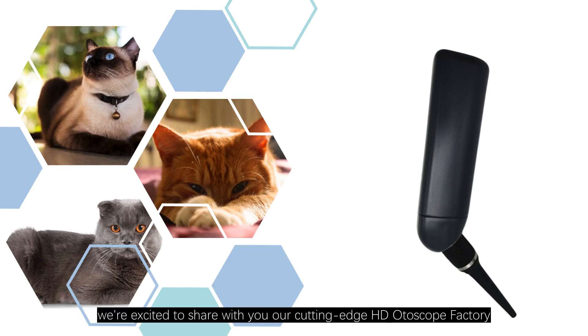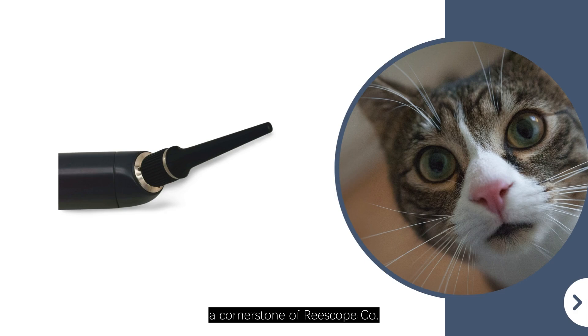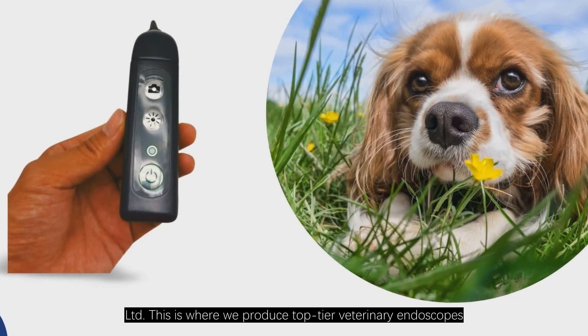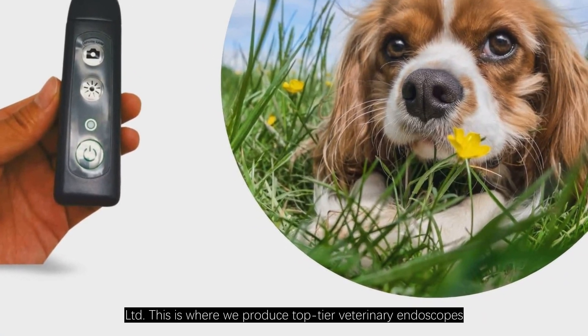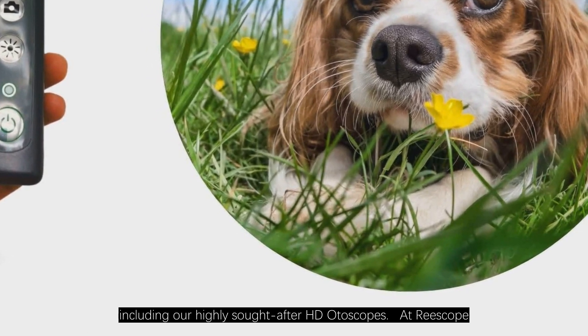Hey there, we're excited to share with you our cutting-edge HD otoscope factory, a cornerstone of Riscope Co. Ltd. This is where we produce top-tier veterinary endoscopes, including our highly sought-after HD otoscopes.